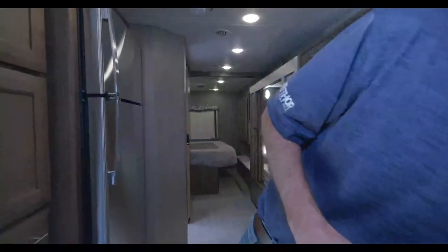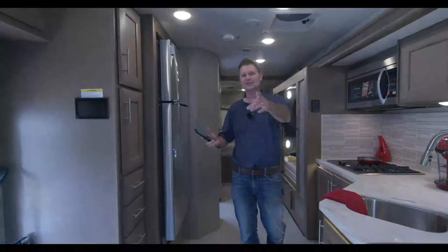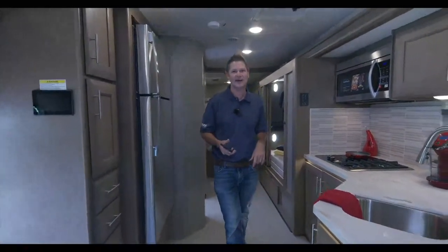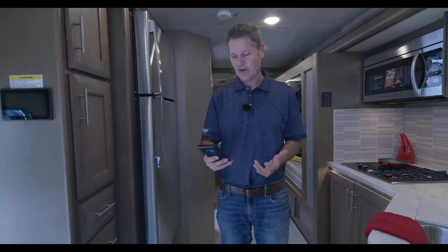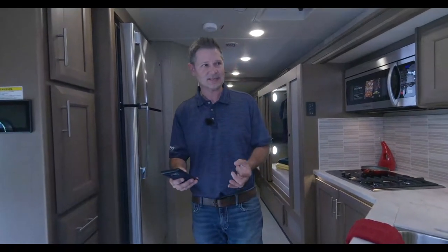What would have been really handy here is the Wineguard Connect 4G hotspot and Wi-Fi extender — it comes standard on the brand new Magnitude RS36. We'll talk about that in just a minute, but we appreciate you being with us. We are inside the all-new RS36.